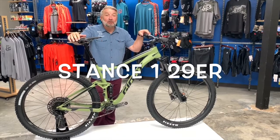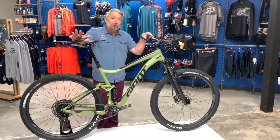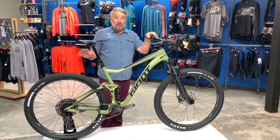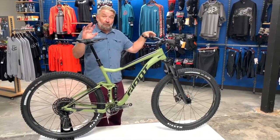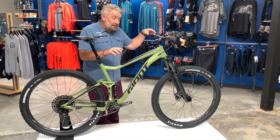This bike is incredible — that's all I gotta say. This is the new Stance 29er, all new for this year. Last year was 27.5; this year we're offering both.